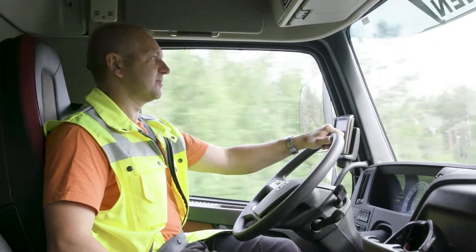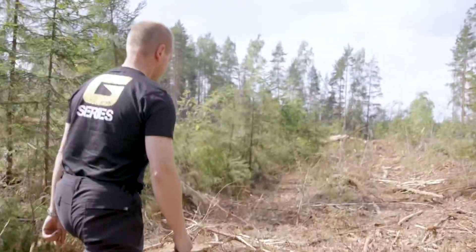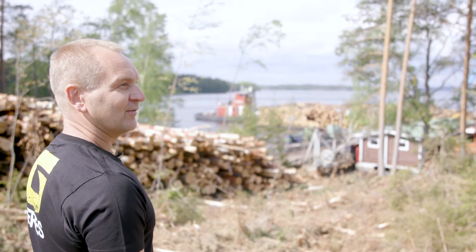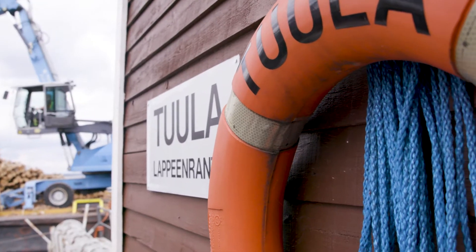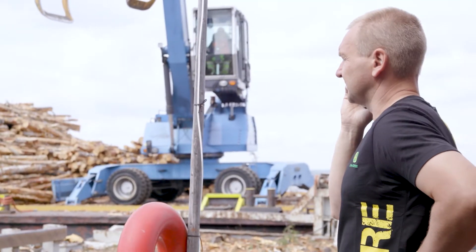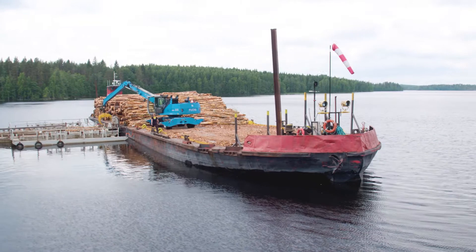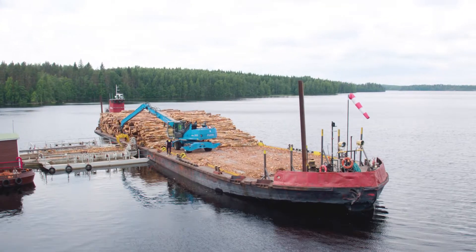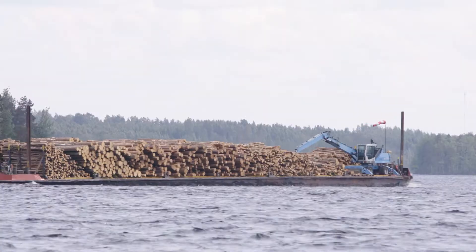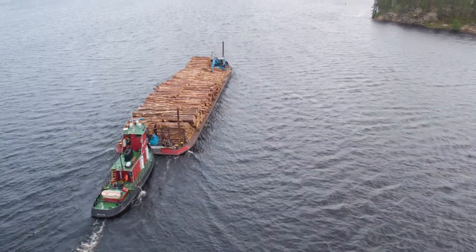Timber is transported from another logging site to a ship. Some of the logs are floated. Our logistics chain also includes our own ship. The ship's load capacity is 1,000 cubic meters of timber. The use of Timber Manager makes it much easier to know when there is this volume of timber in the pile. I can dispatch trucks to transport the logs to the pier and know when to send the ship to pick them up at the right time. This optimizes the use of the ship.